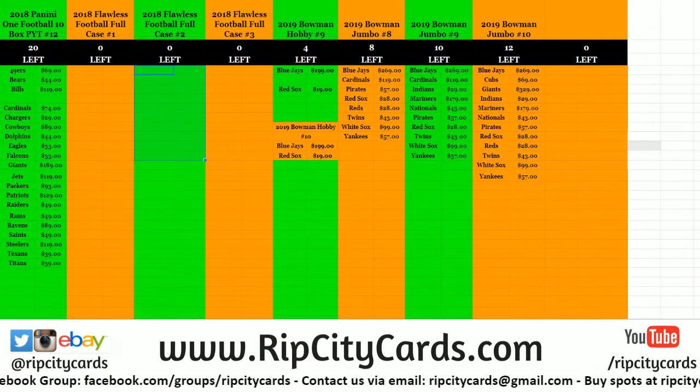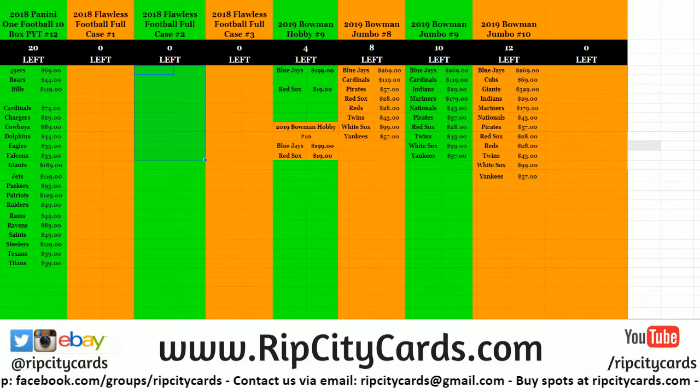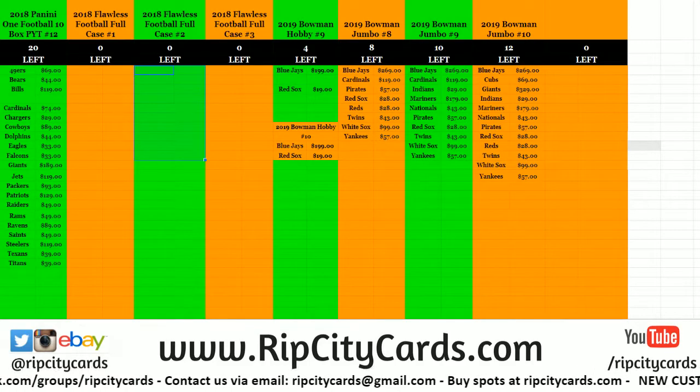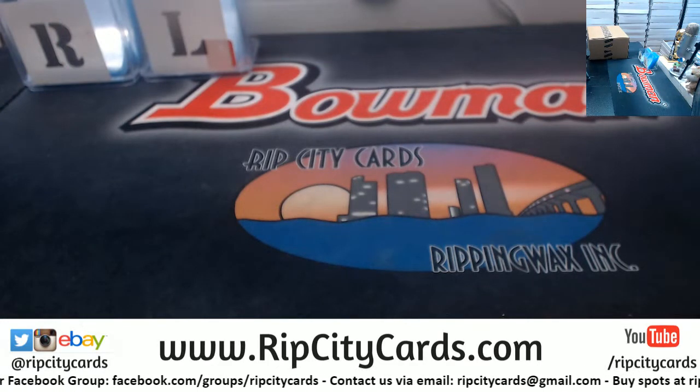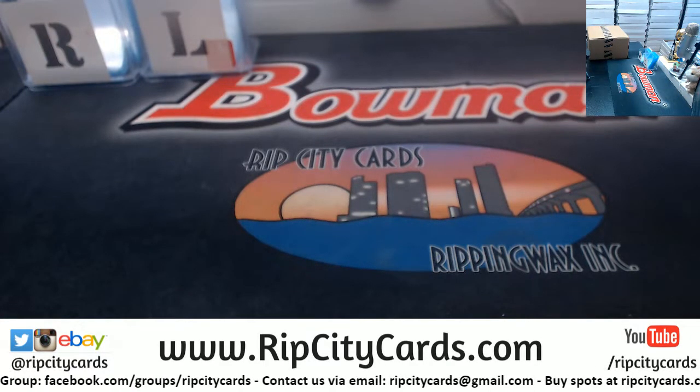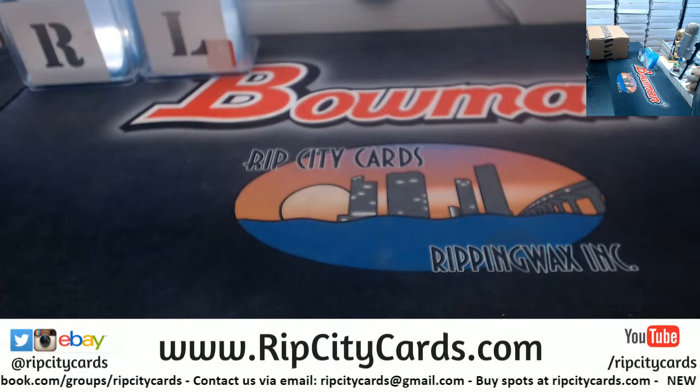Hey everybody, welcome. We are going to do the 2018 Flawless Football Full Case Number 3 right now. So come this way — let's get your teams.